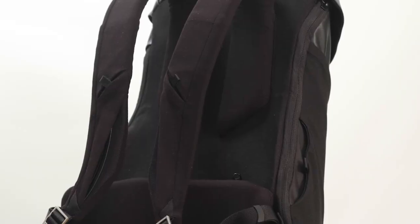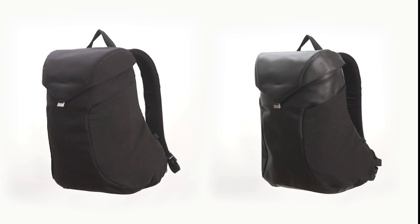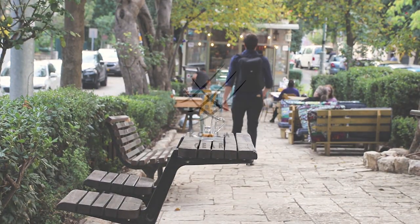Jay is the most comfortable, accessible, and beautiful bag we have ever made. We can't wait to see it on your back.